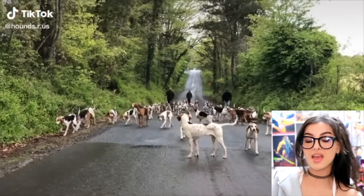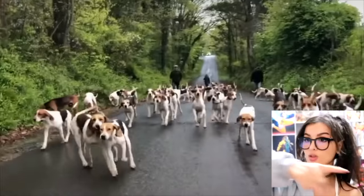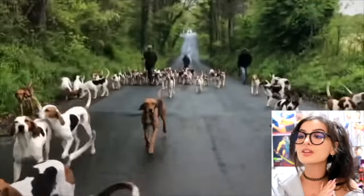So I thought this was a dog walker, but apparently they own a hound kennel. That's a lot of hounds — y'all are bad, the hounds gonna go to the pound now. I'm sure they're all pretty good doggies, but there's gotta be some bad ones in there.